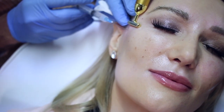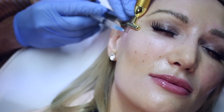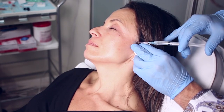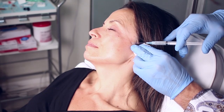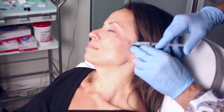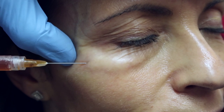Now we couple Sculptra with these, which is PLLA, which also gives a beautiful glow. For people where it's important that you can't see things done — the results occur over time, gradually, so no one notices. Sculptra is a great treatment, and then we add a little bit of hyaluronic acid and platelet-rich fibrin, all to help build the body's own collagen.